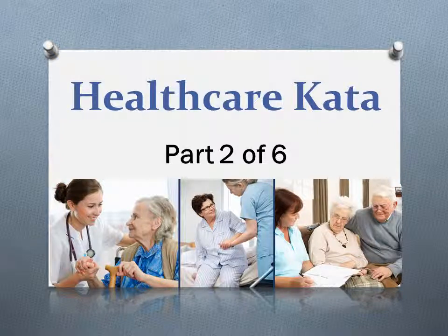Welcome back everybody. This is part two of six of the series Healthcare Kata. This is Michael Lombard again. I'm the Corporate Director of Operational Excellence for Cornerstone Healthcare Group. And today we're going to continue our discussion of my learnings, my trials and errors, and the good and the bad and the ugly of me applying the Toyota Kata approach in healthcare for the past couple of years.